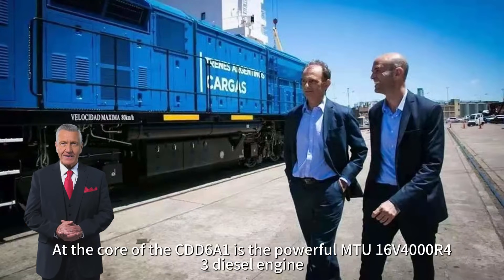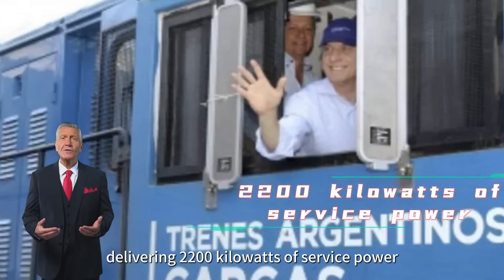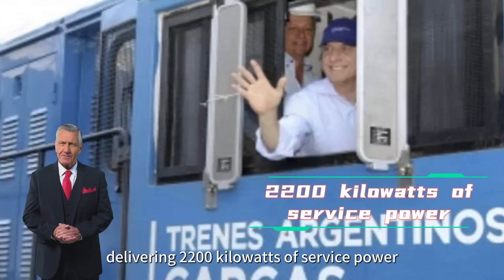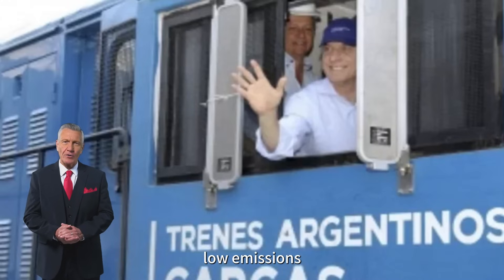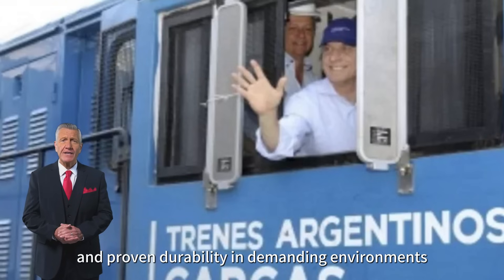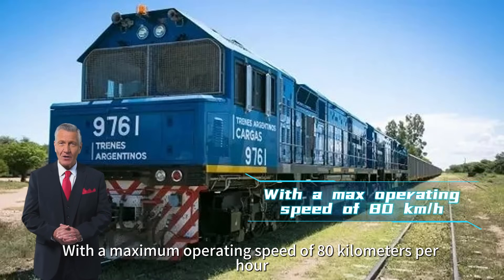At the core of the CDD6A1 is the powerful MTU-16V4000R43 diesel engine, delivering 2200 kilowatts of service power. This engine is renowned for its high fuel efficiency, low emissions, and proven durability in demanding environments.